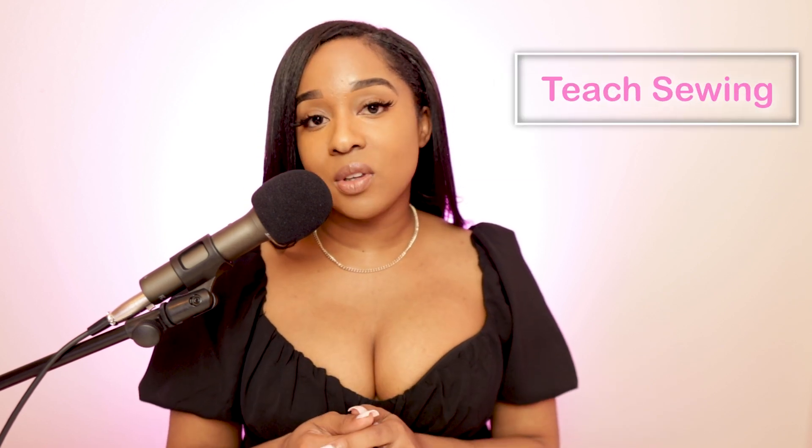Another thing you can do to make money with your machine is to teach sewing classes online or host an in-person workshop. The great thing about teaching online is you don't need to leave your town or state — you can teach from the comfort of your home or a studio, and people who can't travel to your area can still learn from you. You can decide whether it's a live stream or on-demand courses. With on-demand, students can watch anytime; with a live stream, they need to be there in real time.